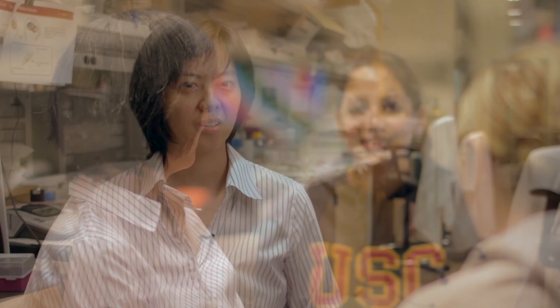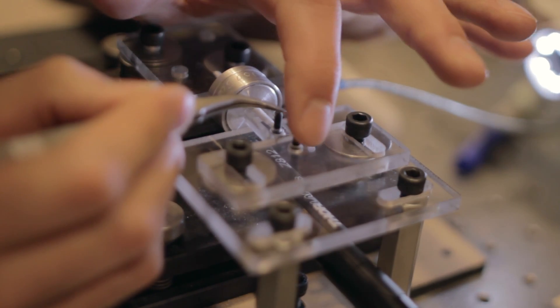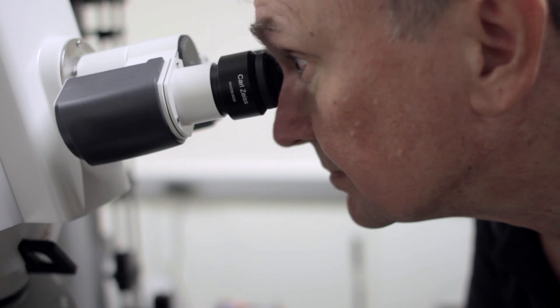In my world it's all about being able to build devices, and in order to do that we have to have the appropriate toolset to realize what we envision. Having that toolset to interact at this very small scale and build tiny devices is critical. Nanofabrication lets us build sensors that can get down to even single-molecule sensitivity.